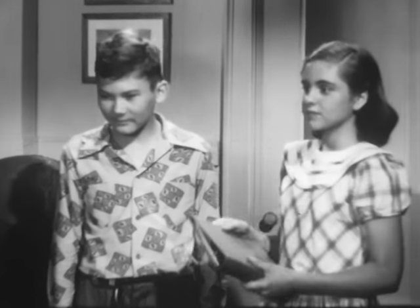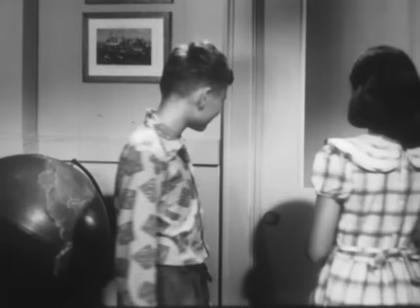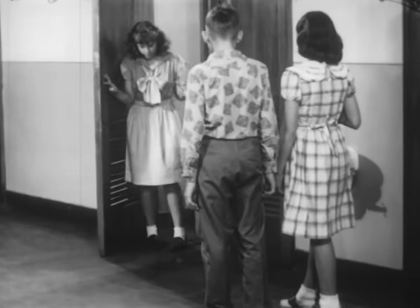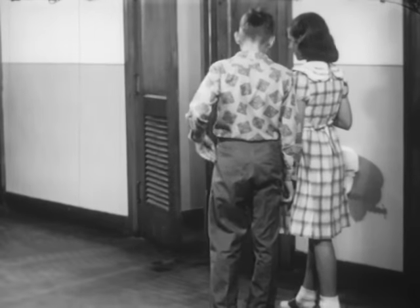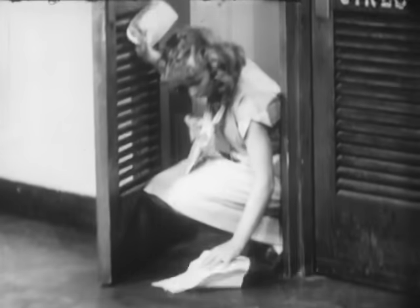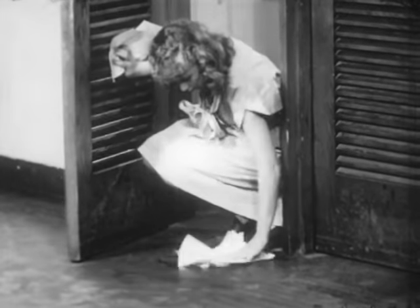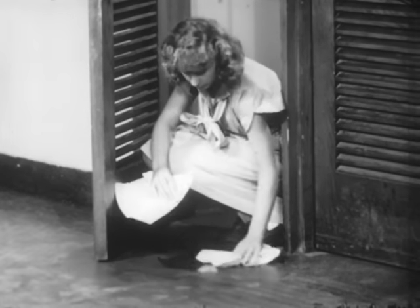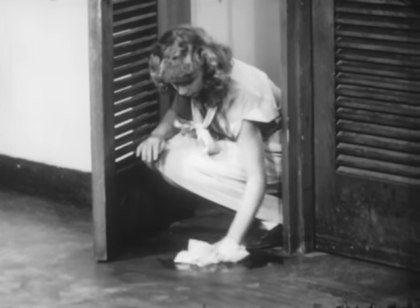Now let's investigate how the children are living safely in school. We start in the hallway. Someone might slip in that spilled water — let's see what the girl does about it. She wipes up the water right away. Don't you think that might be called good housekeeping?